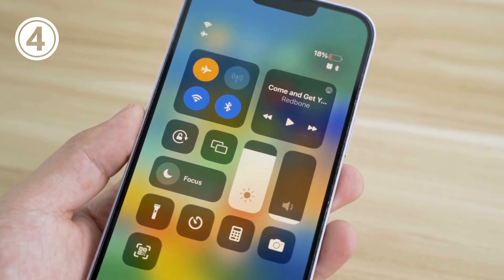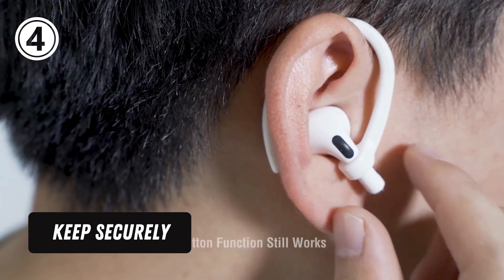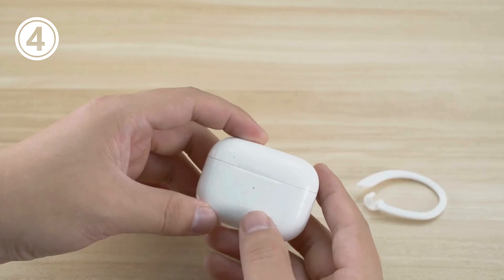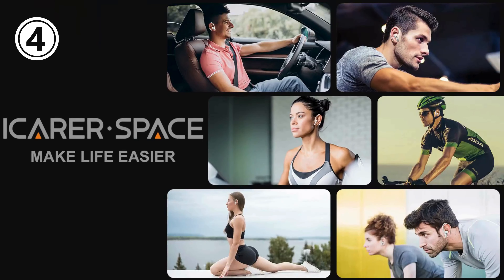Keep securely — upgraded earhooks will buckle the ear inward. It will keep your AirPods securely in your ears and prevent them from falling out when you are running, jogging, cycling, or doing other exercises.